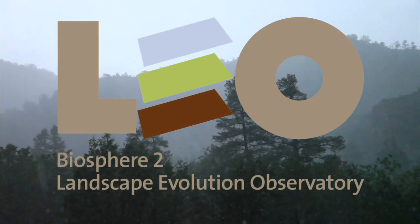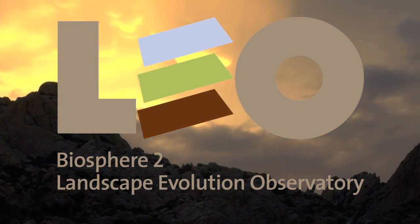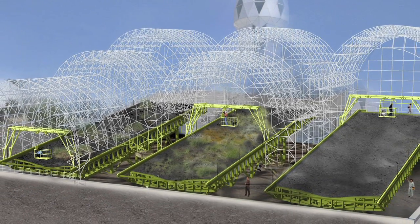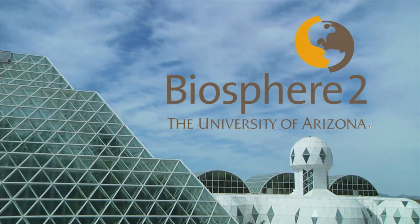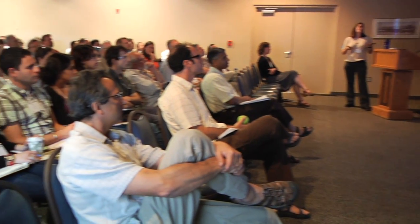Welcome to LEO, the Landscape Evolution Observatory. That's a big name for a big experiment. In fact, LEO is the biggest earth science experiment ever built, and it's all taking place at the University of Arizona's Biosphere 2, a world-renowned facility for earth science research.